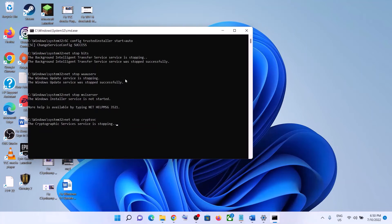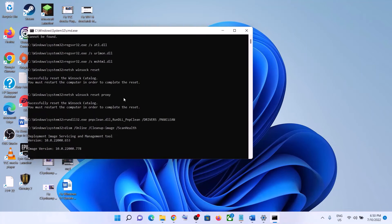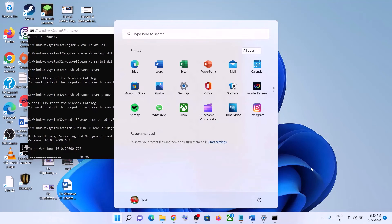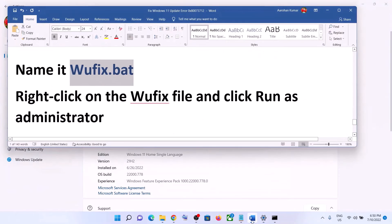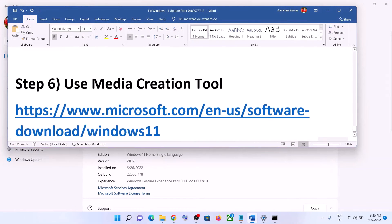This will open Command Prompt and first it will stop all the Windows Update services, then it will run some scans. There are a couple of scans so it will take some time. Once the scans are complete it will restart all the Windows Update services and then close automatically. Once the process is complete, make sure you restart your computer, and after the system restart, update your Windows 11 once again.